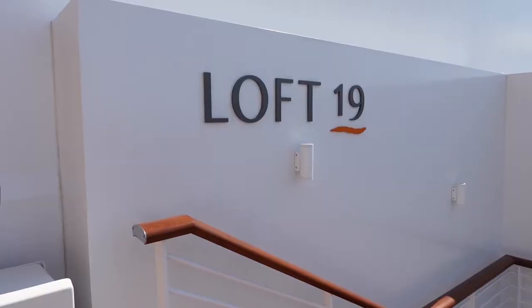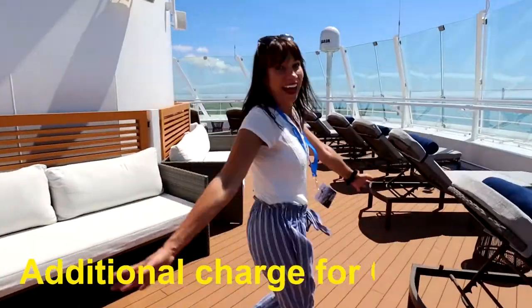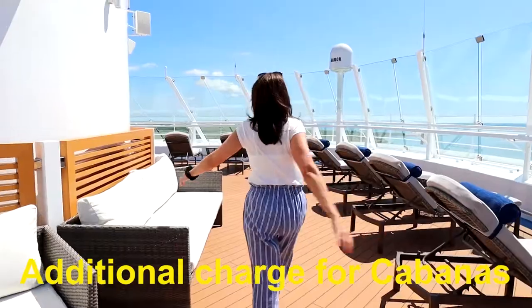Deck number 19 has a section on the front of the ship and on the back. Starting with the front: on the front of deck 19 you have Loft 19. Loft 19 is an amazing area to hang out. There is an additional charge, but let's check it out and show you all around.